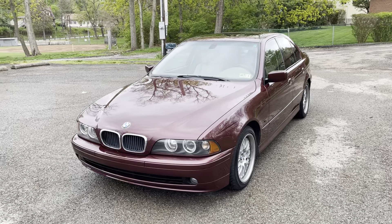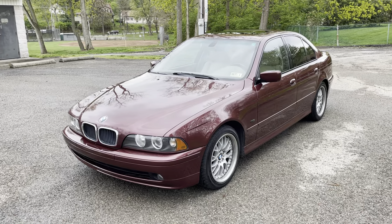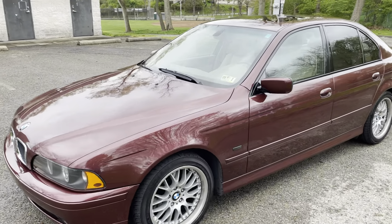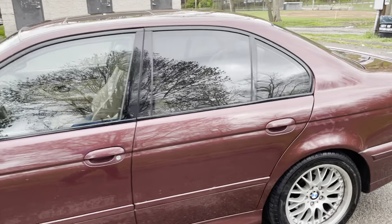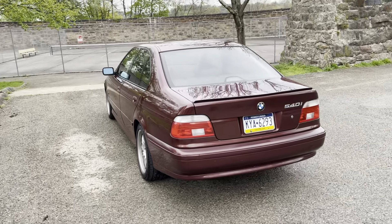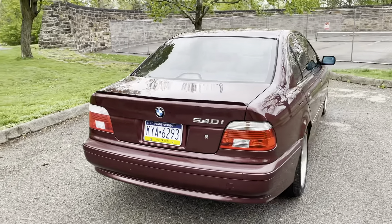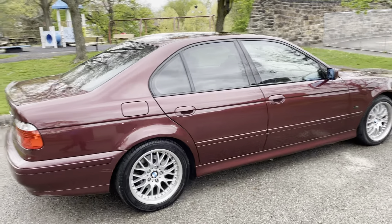I'm gonna do a walk-around video of my 2001 BMW 540i with a six-speed manual transmission. The color is Royal Rot — Royal Red — kind of an unusual color; I haven't seen too many of these. The paint is pretty shiny for 20-year-old paint.